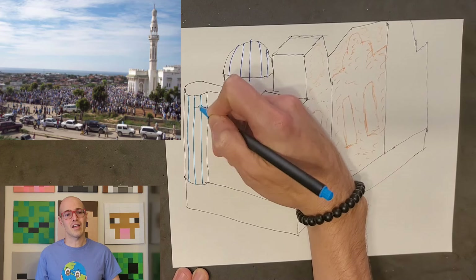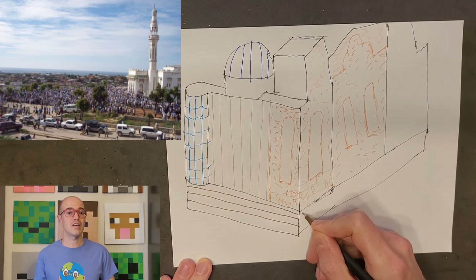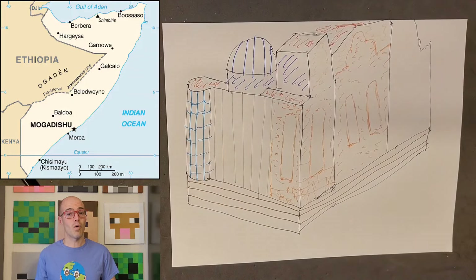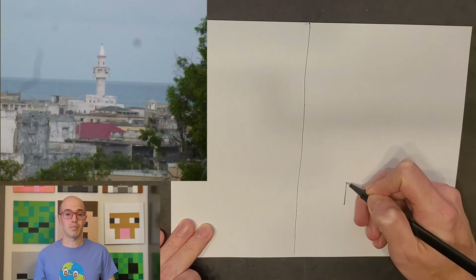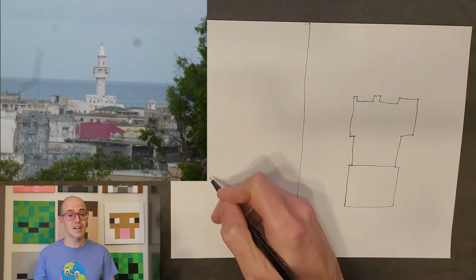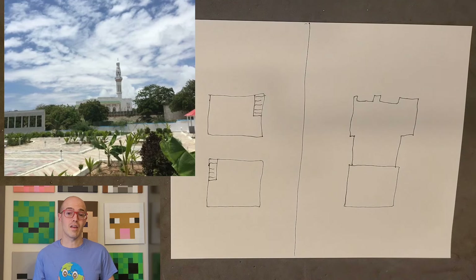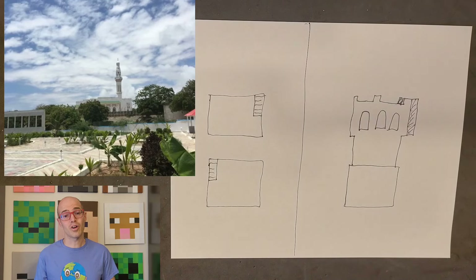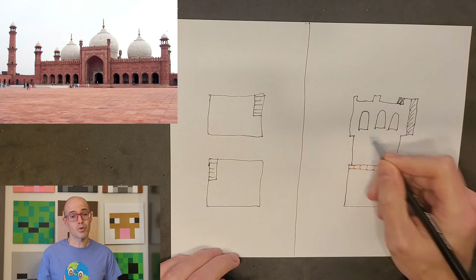Somalia's architecture is a fascinating blend of cultural influences, reflecting its rich history and diverse heritage. The ancient city of Mogadishu, often referred to as the White Pearl of the Indian Ocean, showcased a remarkable array of historic buildings. The Farq ad-Din Mosque, dating back to 1269, is a prime example of Islamic architecture with its intricate carvings and beautiful minaret, highlighting the city's historical prominence as a trade hub.